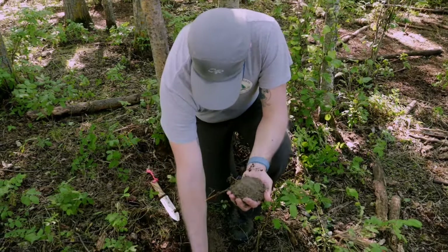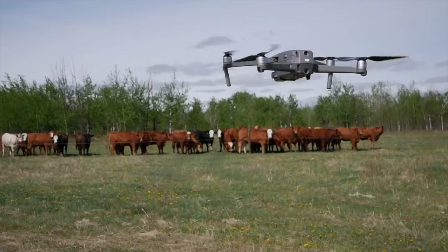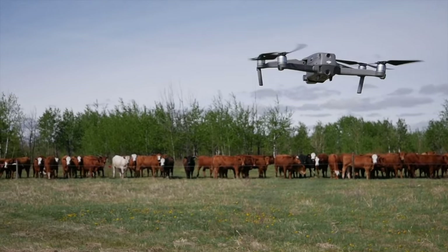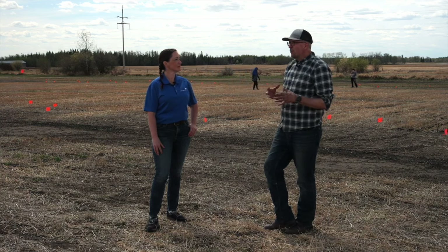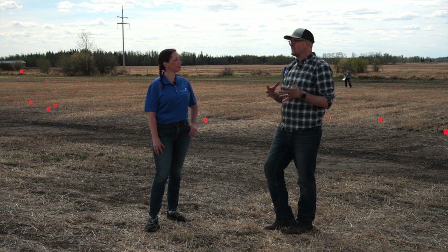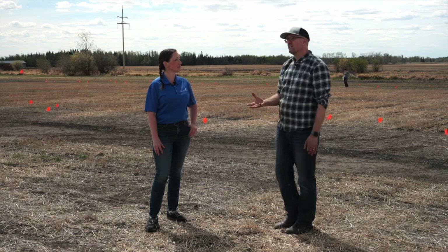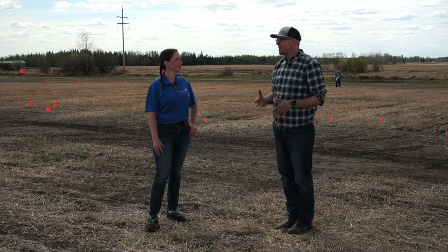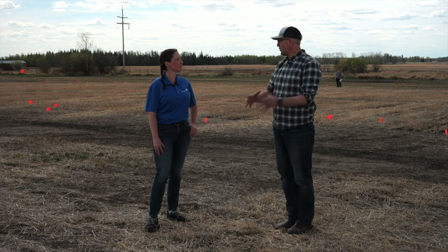We need to bring soil science into the 21st century with big data. Human health, pharmacology, and other industries are already employing the power of data science, machine learning, and artificial intelligence for better management, and agriculture needs to do the same thing. If we had agricultural soil databases, we could track agricultural soil health at a global scale, and I think that's going to be critical for climate change mitigation — we need better data and more research on management techniques that will sequester more carbon in the soil.